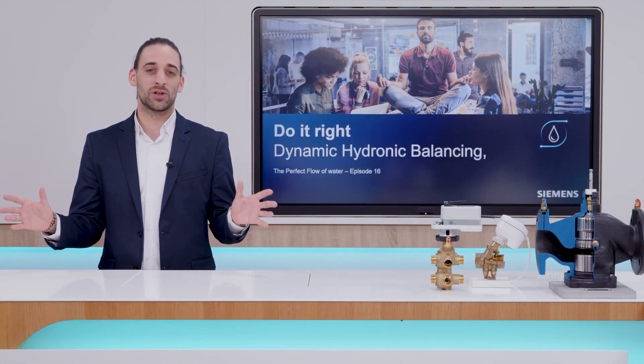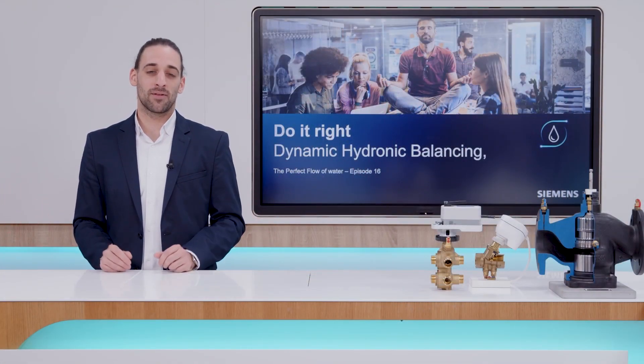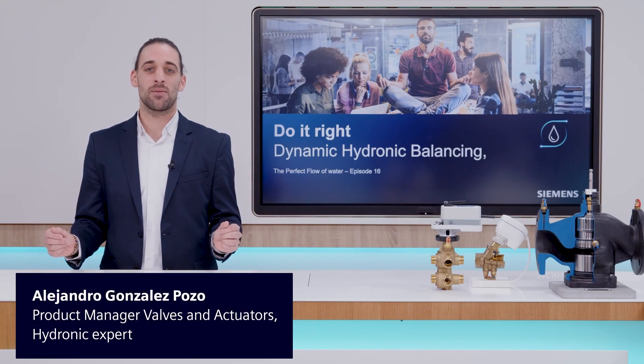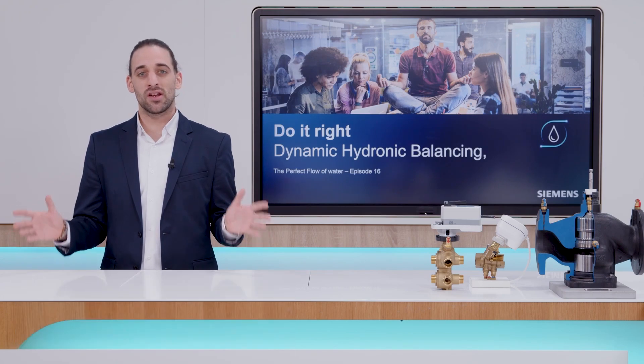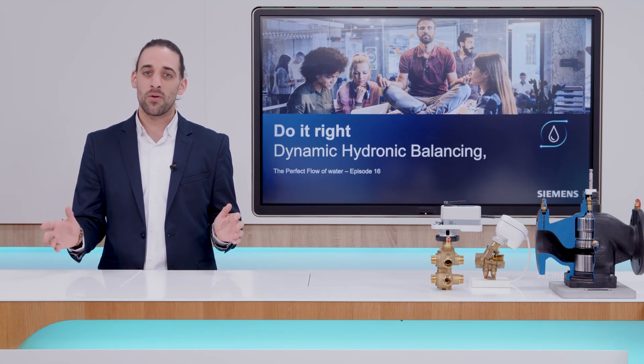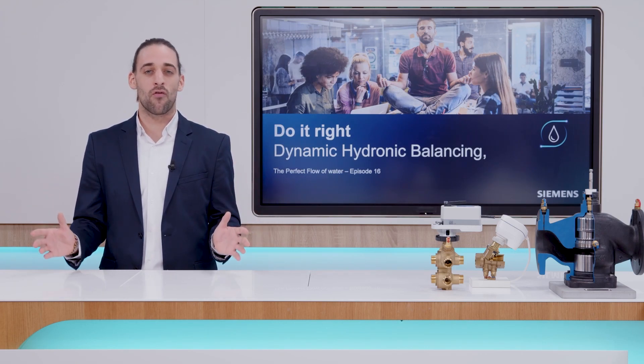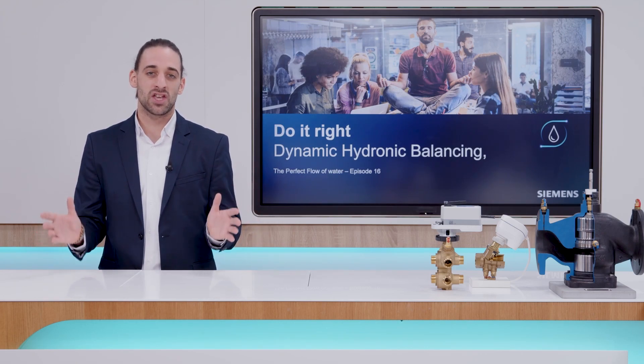Welcome to this new episode of Do It Right, Dynamic Hydronic Balancing. I'm Alejandro, and today we are really excited to talk about a new Siemens solution that, thanks to its innovative design, will change the way you view four-pipe installations and deliver yet another level of comfort and efficiency to your HVAC system.